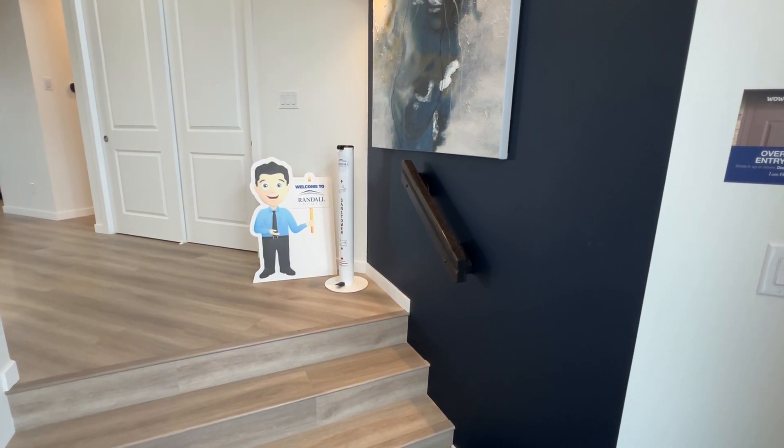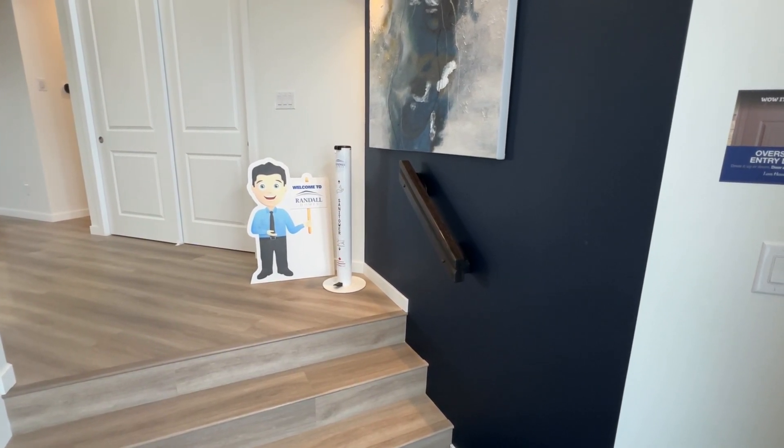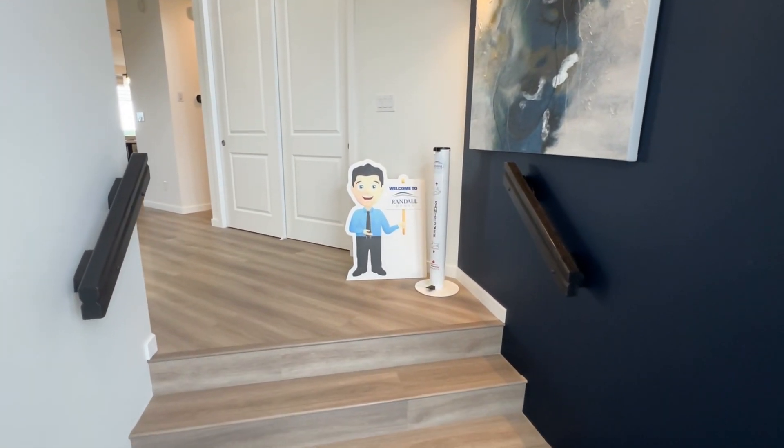Welcome to the 2024 Parade of Homes Fall lineup for Randall. Here we are today in the Dillon 2 with a nice sunken foyer.